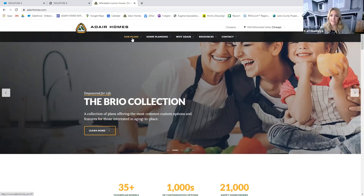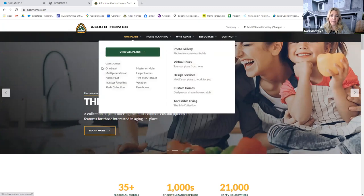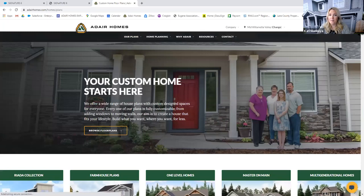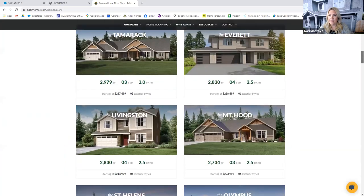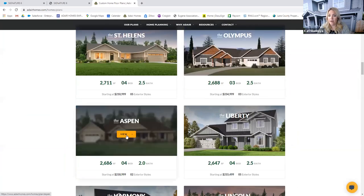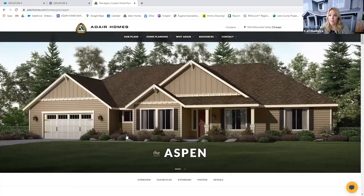We are joined today by Chuck Wine. He is the home ownership counselor out of our Mid-Willamette Valley Branch. We are going to be touring the Aspen plan today. If anybody has any questions, go ahead and use the Q&A feature or the chat box and we'll be happy to get those answered. Go ahead, Chuck.